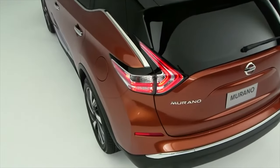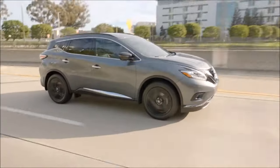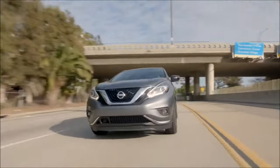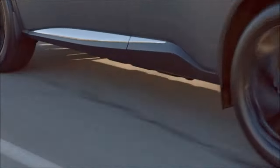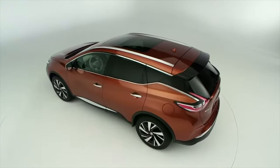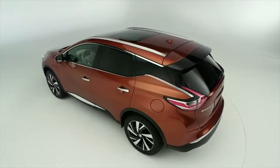Whatever version the used Murano is, it has one body style — and what a stylish, outrageous, and futuristic one. It looks like it doesn't age with age. Corrosion resistance does not disappoint, and there are no complaints about the body hardware.